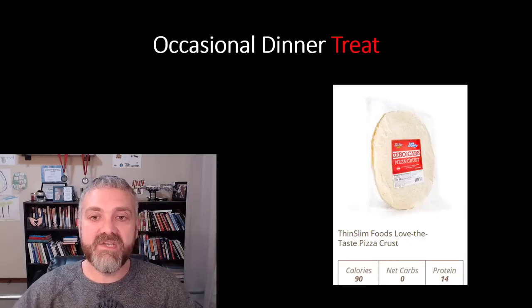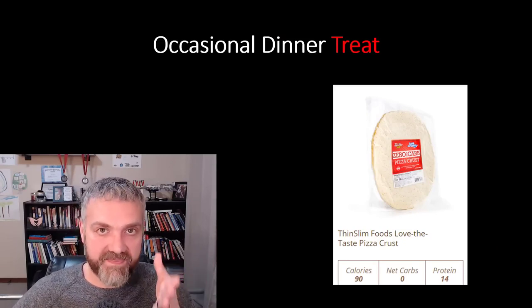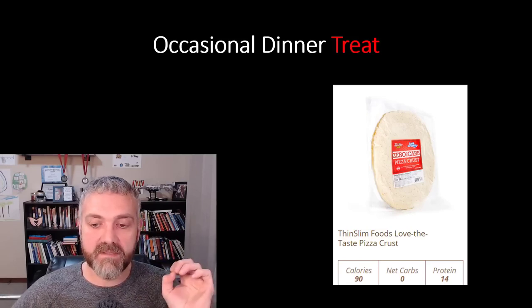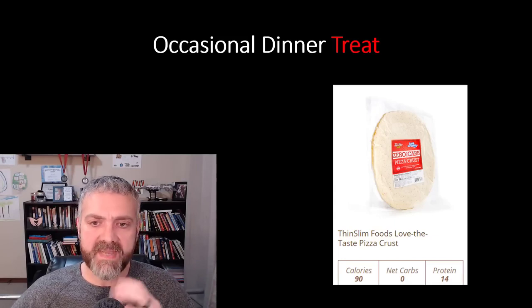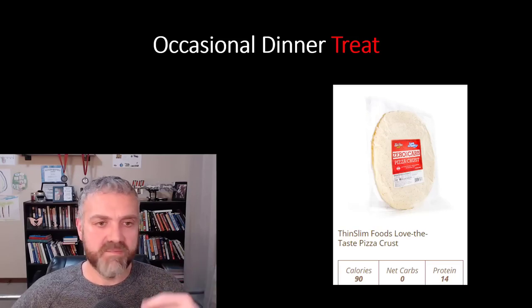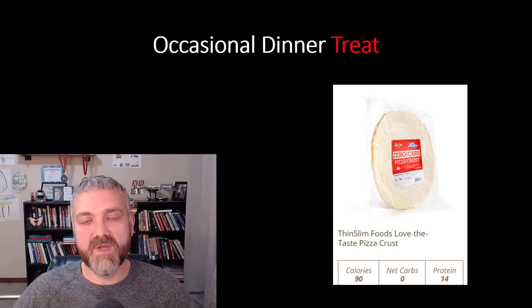For an occasional dinner treat — maybe every couple of months — Thin Slim Foods also has a zero net carb pizza crust: low calorie, zero net carbs, high protein, lots of fiber. So we make a low-carb pizza with low-carb pizza sauce, a bunch of meat, a bunch of veggies, and some cheese. It's a really nice treat every once in a while to take a break from the typical dinner.